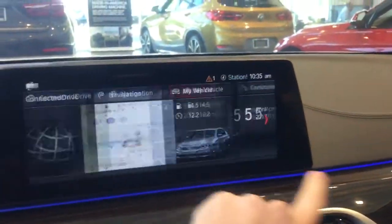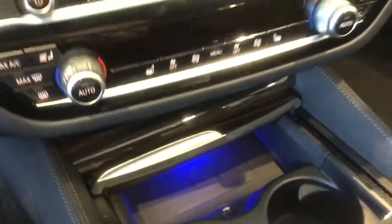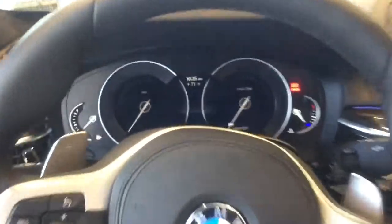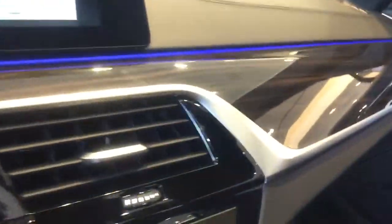You've got your touchscreen, wireless charger for your phone, dual climate, dual heated seats, 8-speed sport automatic transmission, rain sensing windshield wipers, automatic headlights, digital instrument cluster, sunroof. You can see your ambiance lighting there in the dashboard — you can change that color.